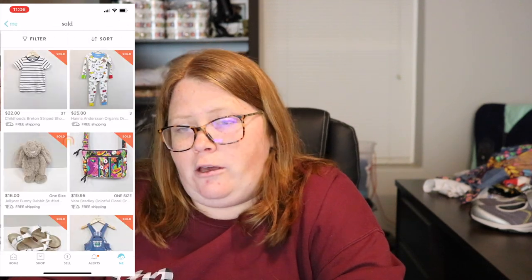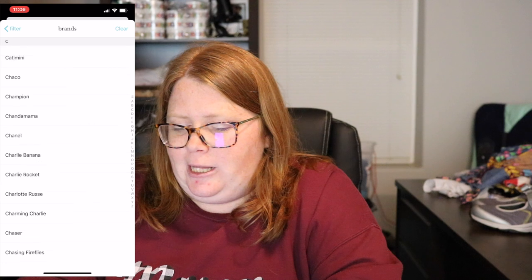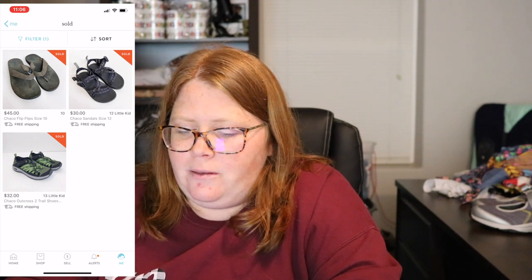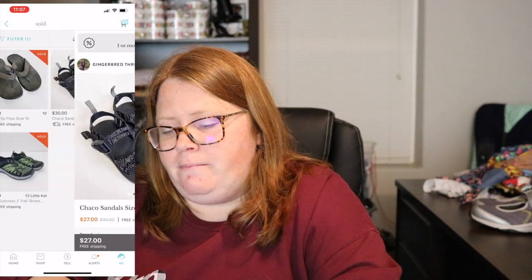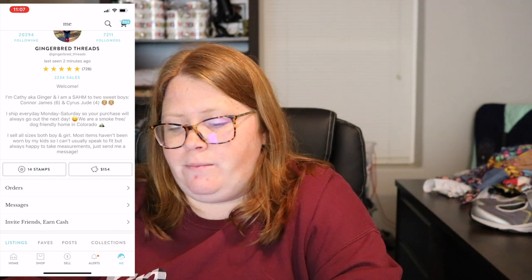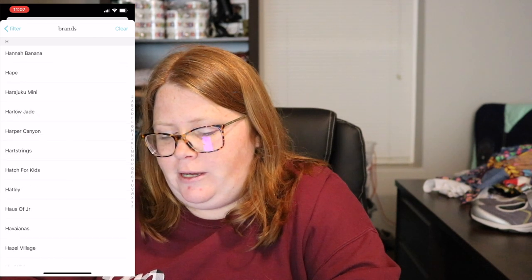After Converse is Chaco — another great adult brand. The kids ones retail about $60 and I usually get $30 to $35 for them. I've sold some on Poshmark, Mercari, and eBay as well. Chacos have sandals and also an actual shoe style. If you find them, grab them — you're probably looking at at least $30 for a very good condition pair.